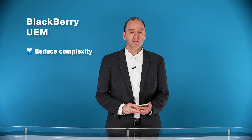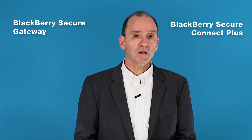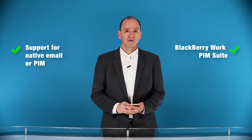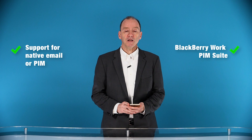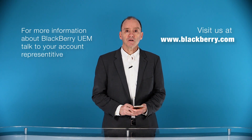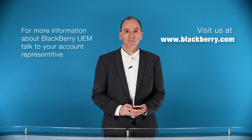In summary, BlackBerry UEM allows you to reduce complexity, increase security, and increase user productivity. BlackBerry Secure Gateway and BlackBerry Secure Connect Plus provide seamless, behind-the-firewall connectivity. Support for both native email or PIM, as well as BlackBerry Work PIM Suite. Bottom line, BlackBerry UEM has you covered no matter what your iOS needs are. For further information about BlackBerry UEM, talk to your account rep or visit us at www.blackberry.com.